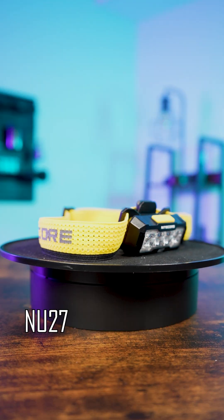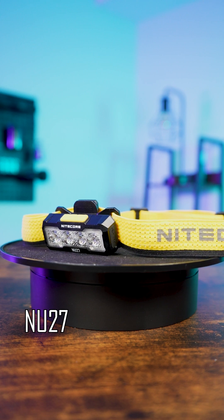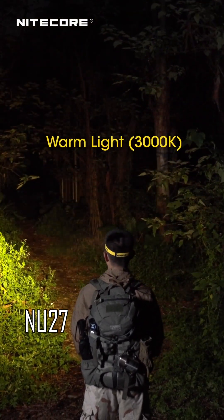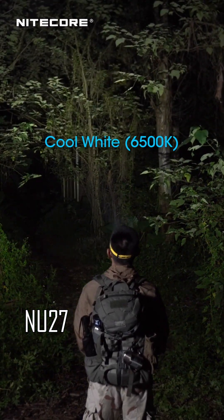A headlamp that can do both, such as the NU27, offers the flexibility to use it in any type of situation. Featuring three different color temperatures, it can offer you the ideal light you'll need whether you're working on a car in your garage or relaxing around the campfire after dark. And even if you don't need the different color temperatures, sometimes it's nice to have the choice anyway.